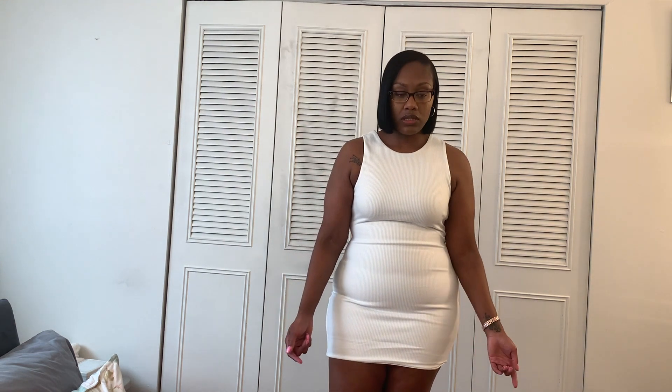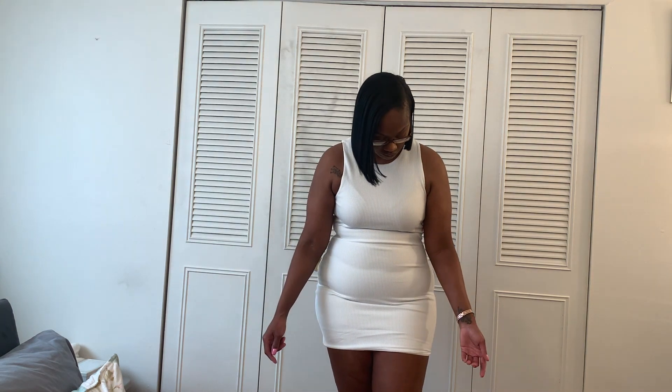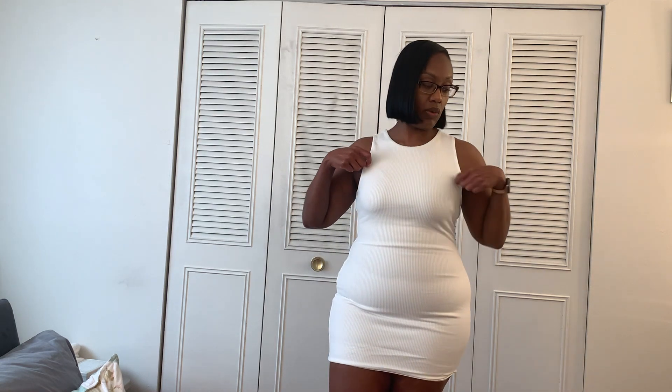This is an extra large, and I got that size because it was a mini dress — I wanted it to be a little bit longer and figured it was going to be tight. I would say this is pretty true to size. I don't have too much to say about it; it's just a white dress, but it's good quality — I'll give it that.